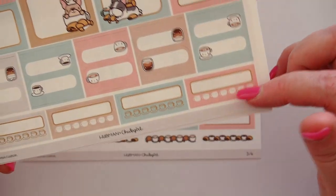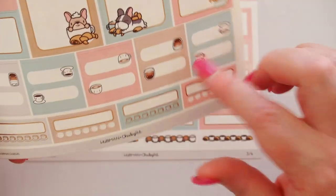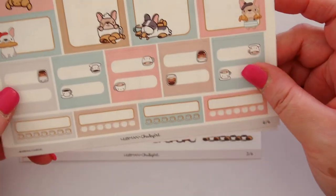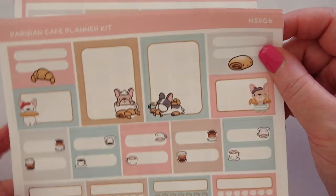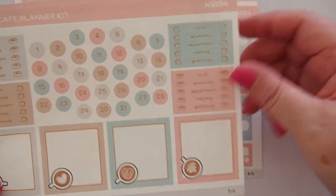This one has trackers. It has these — oh, these are tabs — you can fold those over. I love that idea. And two big full boxes here and then four half boxes as well, all with those super cute puppies and pastries. Can you get anything better? Very nice. We have date covers here as well.